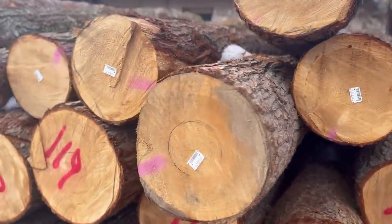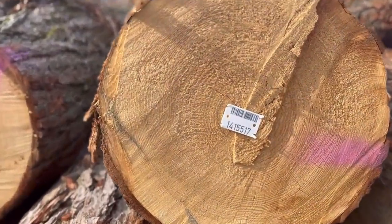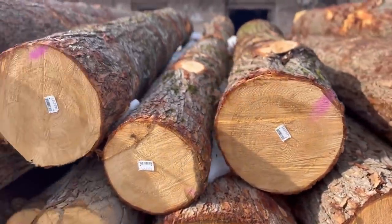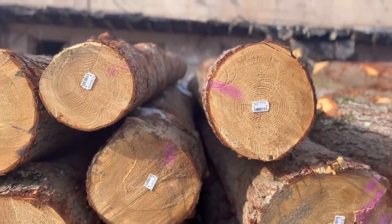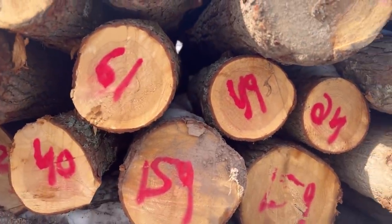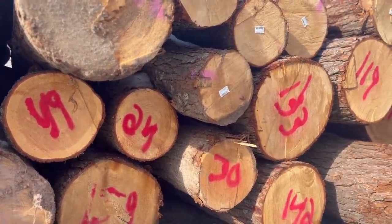Somebody asked me the other day why some of our logs have barcodes on them — that is actually a really good question. Wagner actually does the barcodes and that's their way of tracking the log. It has the board footage on there and that's just their system for doing it. We are not that advanced, so we just have the board footage on the end of them that we spray painted on there.